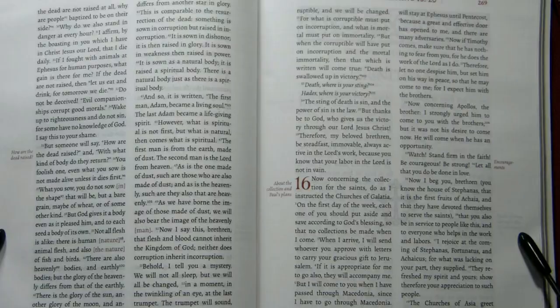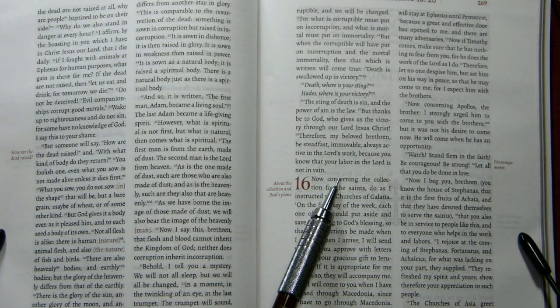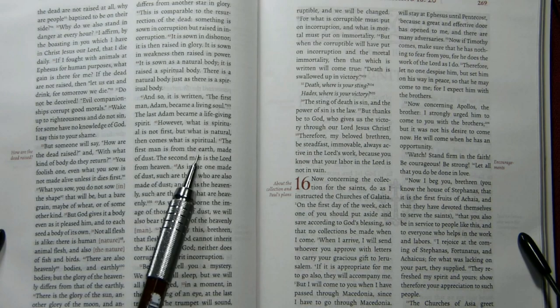The darkness of the print does vary, and sometimes it's noticeable. Here's an example on pages 268 on the left and 269 on the right — this is a bit darker on the left than on the right.